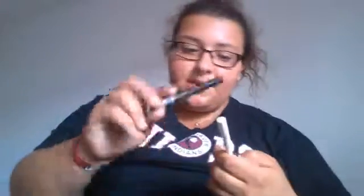For eyeliners, I have my NYX Glam Liner, my liquid eyeliner, and my Jean White Eyeliner Crayon Pencils. I like to put white eyeliner on at nighttime because it brings out my eyes in the dark.